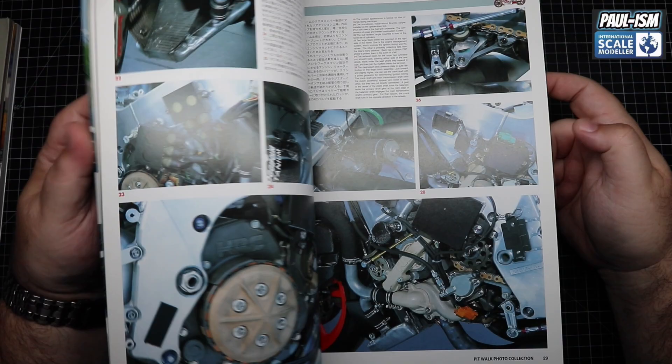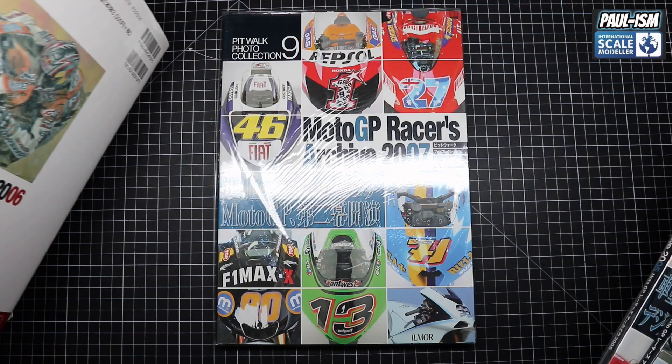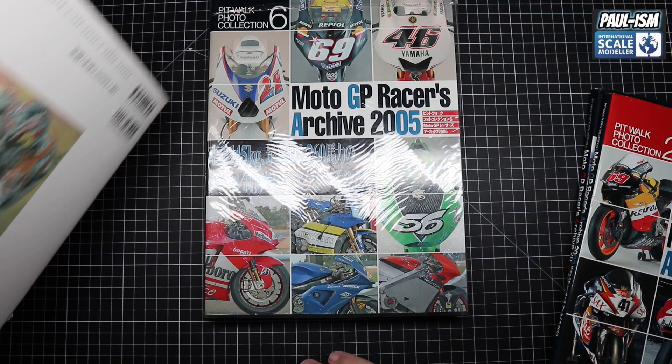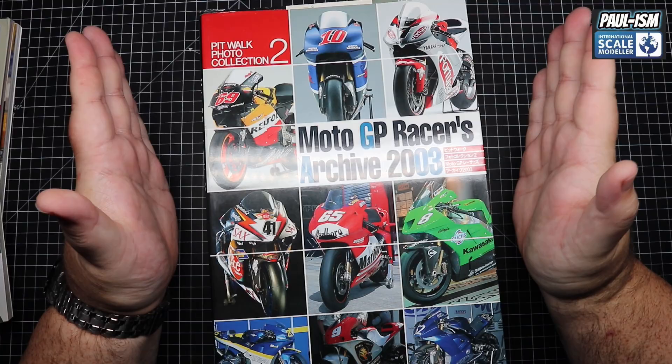I've got a couple of them in the stash and these Pitlane books are phenomenal reference. Then we've got 2003, 2004, 2005, 2006, and 2007. A couple of mine — 2005 and 2007 — are still sealed because I haven't made a bike from that era just yet. 2006 I have built. I started making the Desimers DC in 2005 and will restart and redo it. 2003 I've made as well.